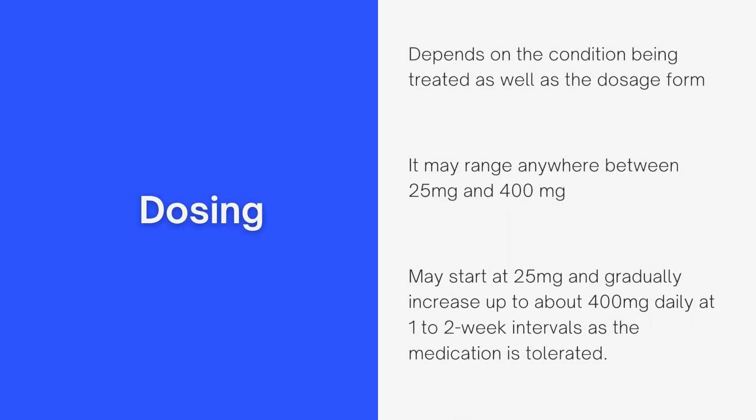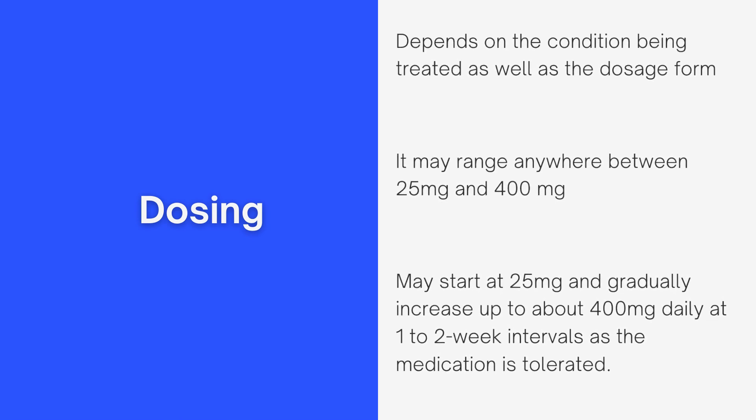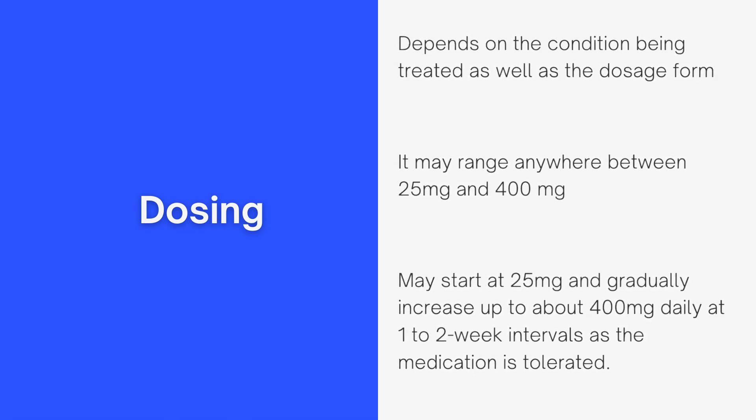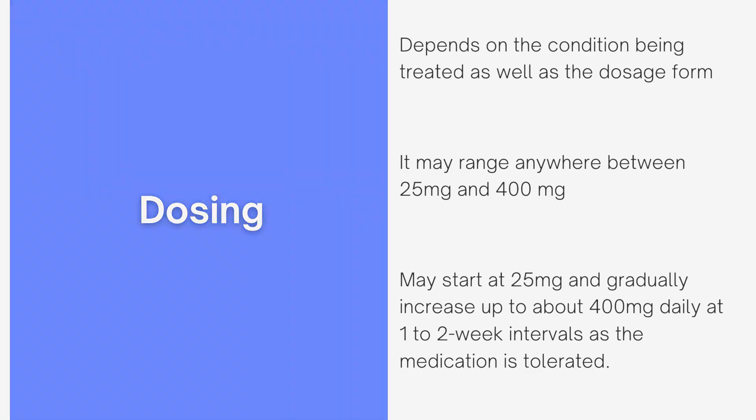Now on to dosing. The dosing will depend on the condition being treated as well as the dosage form — whether you are taking the tablet, the sprinkle capsule, or the extended release capsule. It may range anywhere between 25 milligrams and 400 milligrams, and it is not unusual to see people started on 25 milligrams and then gradually titrated upwards to about 400 milligrams per day, usually at one to two week intervals as the medication is tolerated.